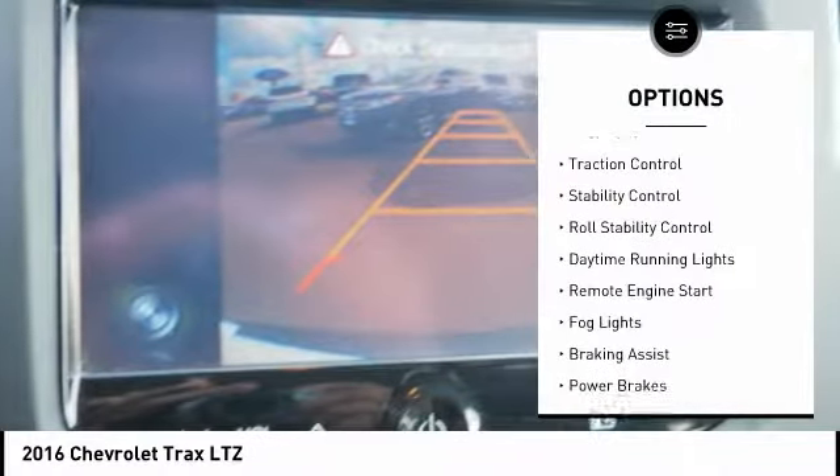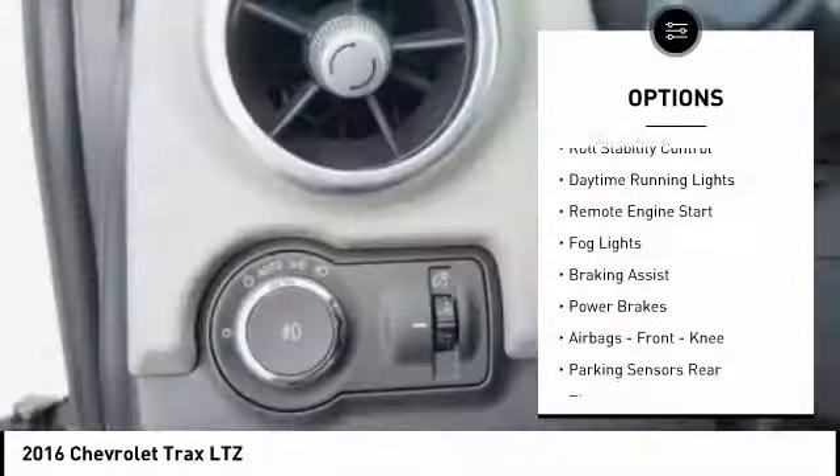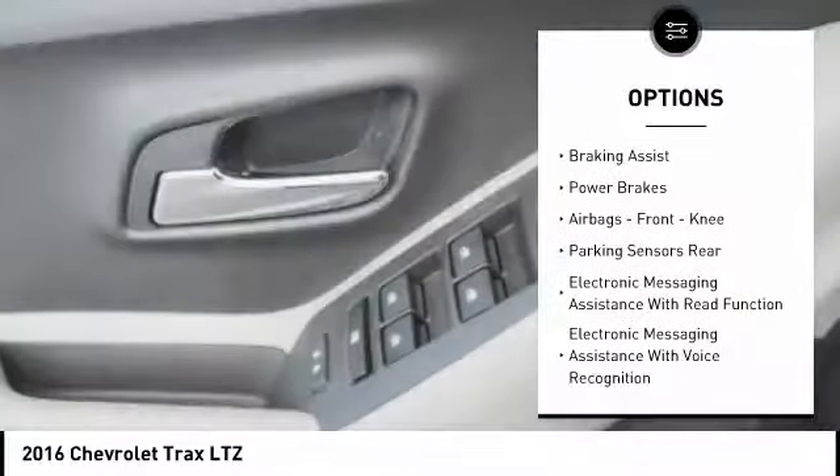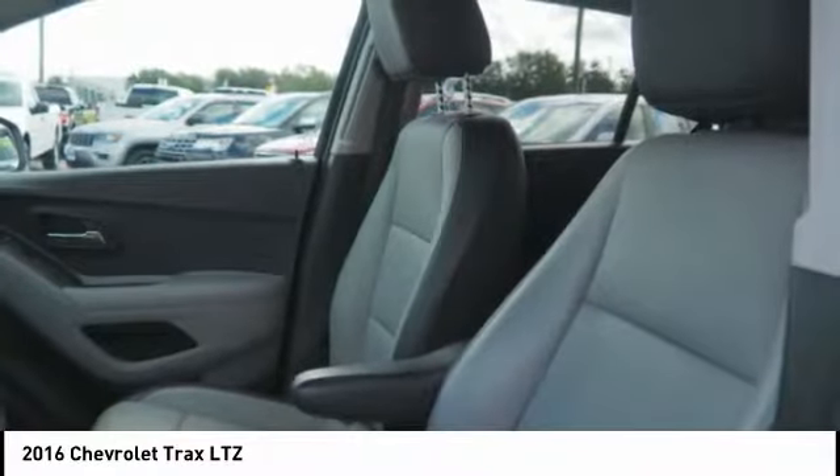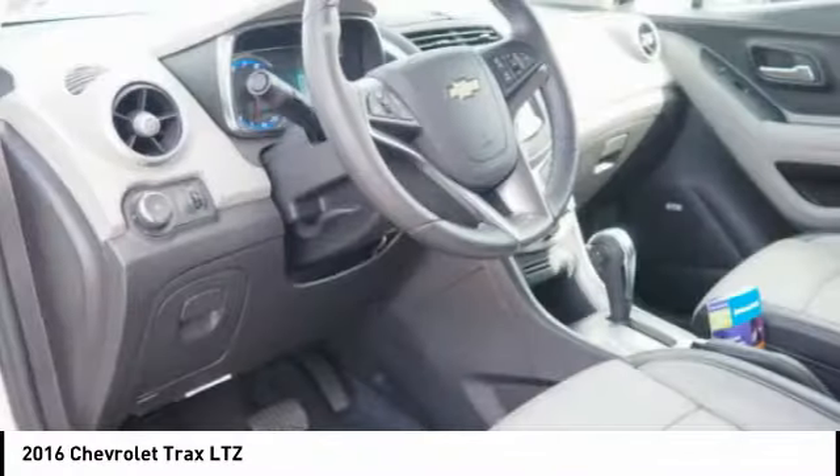Roof rails, traction control, stability control, roll stability control, daytime running lights, remote engine start, fog lights, braking assist, power brakes, airbags, front knee.